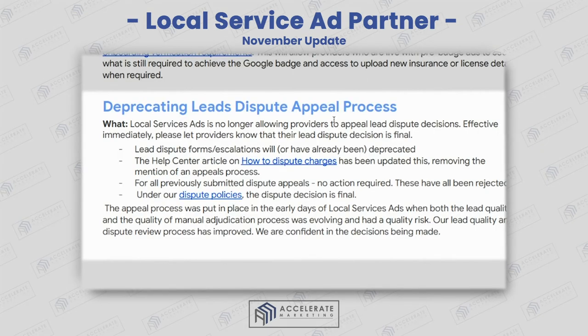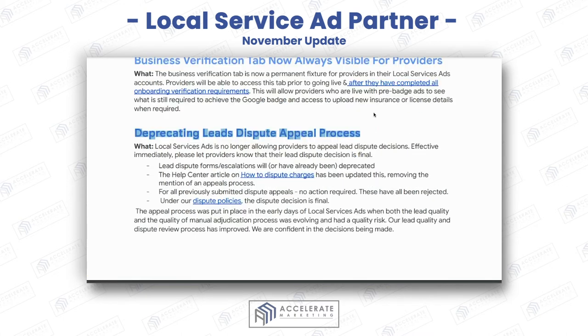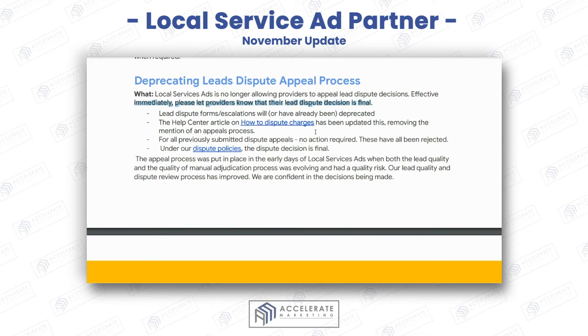Deprecating the lead dispute appeals process — this is no longer allowing providers to appeal dispute decisions. There is information here on how to dispute charges and dispute policies. Basically, once you've gotten a resolution, whether it's approved or not, you can't dispute it. The lead distribution process decision is final.